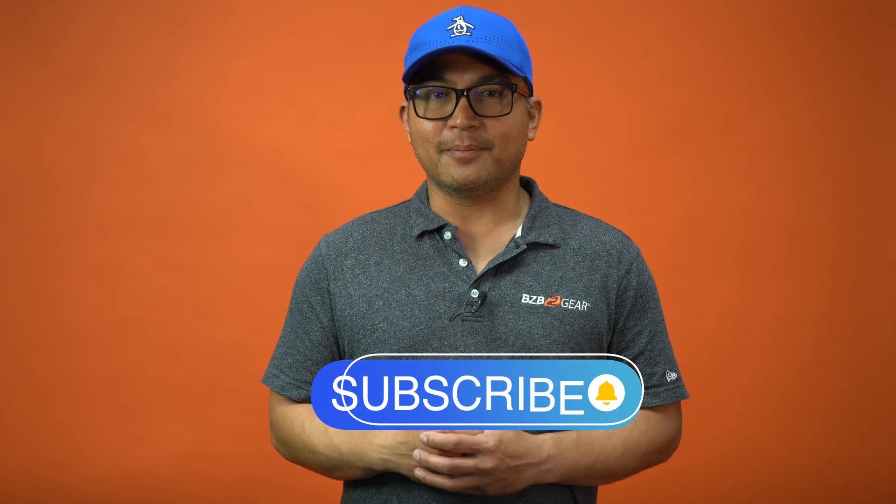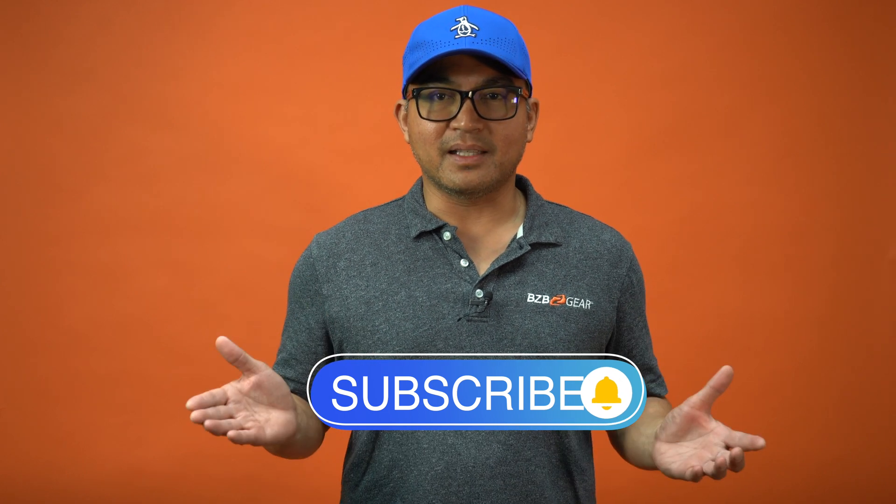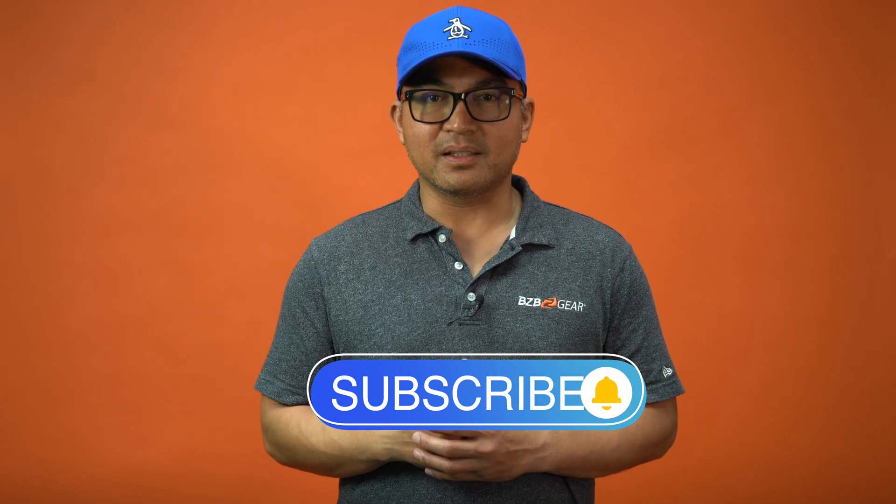For more info on the BG 4K VP88, visit us at our website, bzbgear.com, and also make sure to subscribe to our channel, BZB TV, for more content including how-tos, tutorials, and the latest tech trends in the audio-visual realm. If you made it to the end, we appreciate you for tuning in, and we'll catch you on the next episode.